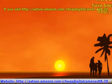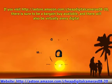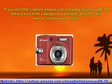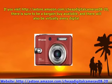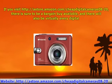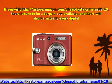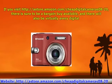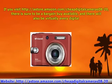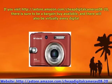If you visit store.amazon.com, there is sure to be a bargain buy available, and there will also be virtually every digital camera make and model available. Though some of the things you buy online, including cheap digital cameras, can often be a bit of a gamble, so make sure to buy only from reputable sellers with excellent feedback scores.